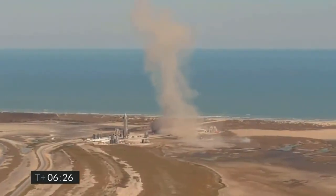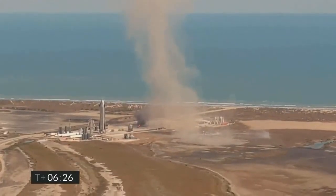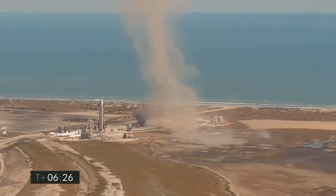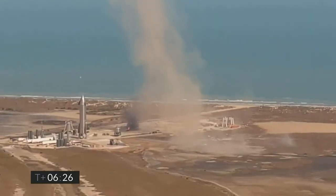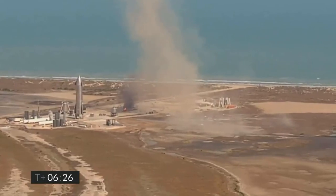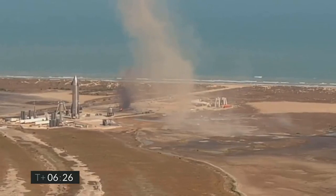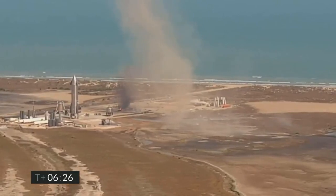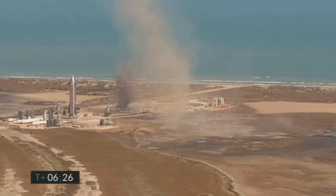We were in contact with telemetry all the way down. So all told, another great reminder — this is a test flight. Second time we've flown Starship in this configuration. We've got a lot of good data, and the primary objective to demonstrate control of the vehicle and the subsonic reentry looked to be very good, and we will take a lot out of that. We're going to wrap up today's webcast — thanks for logging on and watching, and we'll be back with another Starship in the near future.